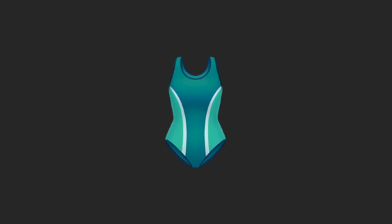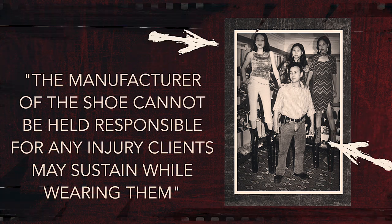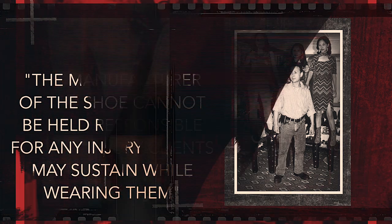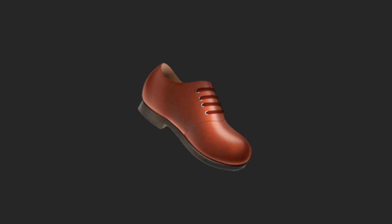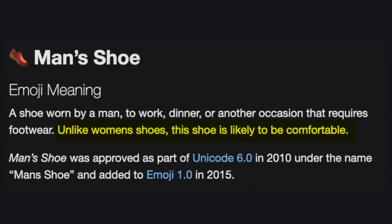This section caps off with the one-piece bathing suit before moving into shoes. There are flats and heels — the tallest commercially available heels have 20-inch heels and come with a health warning that the manufacturer cannot be held responsible for any injury clients may sustain while wearing them. There's also the heeled sandal and heeled boot, and the standard man's dress shoe. On Emojipedia, the premier catalog for emojis, this shoe contains the amusing side note: 'Unlike women's shoes, this shoe is likely to be comfortable.'